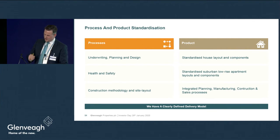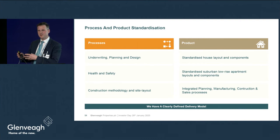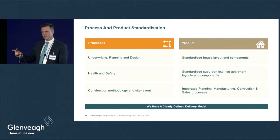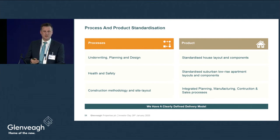Standardisation is a potentially dangerous word in terms of perception. Does it mean standardised housing developments from Glenvale? Not at all. We bring standardisation to component level, to standard specs, and to standard housing layouts — but we do not have standardised housing developments. They are contextually different in every case and sympathetic to their environment. To coin a phrase: Volkswagen uses a similar chassis for the Golf, Jetta and Tiguan, but they're different cars. Same approach with ourselves — standardised floor plans, specs and components, but different outputs.